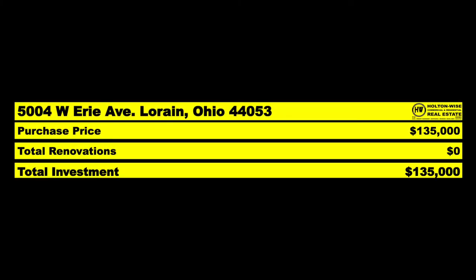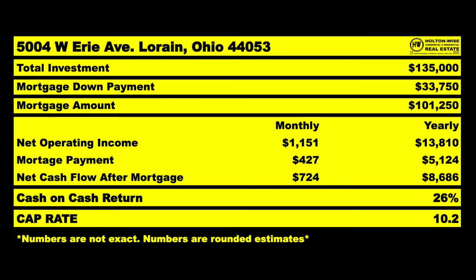With financing, you put up $33,750 and the bank kicks in another $101,000. That's going to be a long-term cash-on-cash return projection of 26%. This is great.